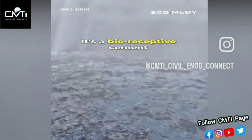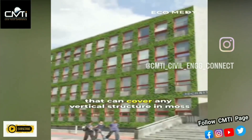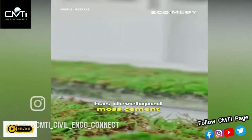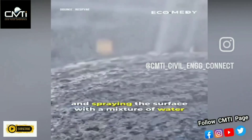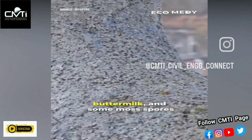Have you heard of moss cement? It's a bioreceptive cement that can cover any vertical structure in moss. A Dutch startup, Respire, has developed moss cement by mixing traditional concrete with organic matter like coconut fiber or peat, then spraying the surface with a mixture of water, buttermilk, and some moss spores.